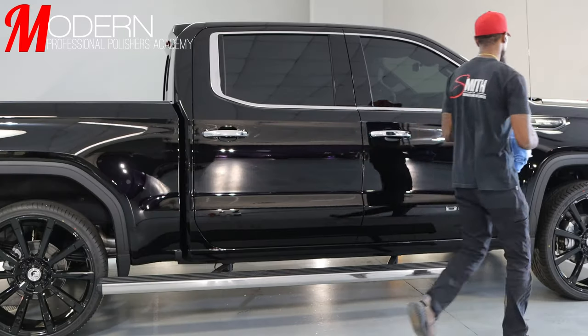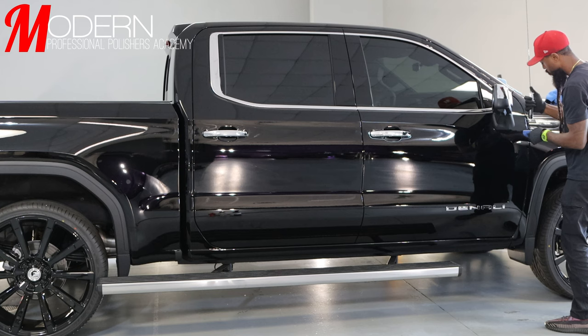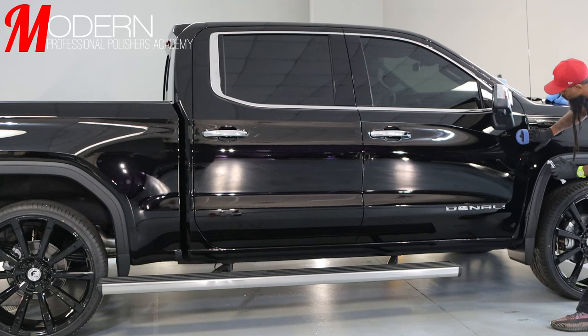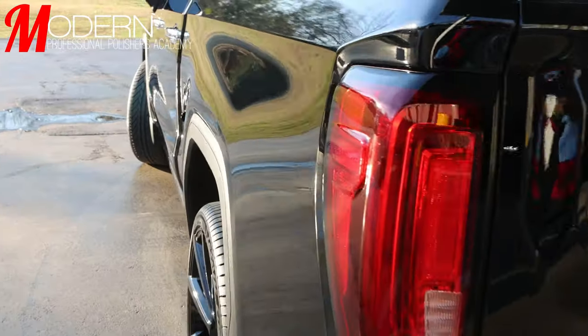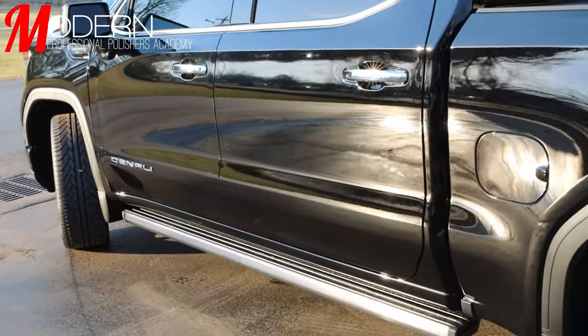If you need help with any pricing, want to take your paint correction business to another level, or want to start your paint correction business, I have a free master class down below. It's going to show you how you can generate thousands of dollars per client, how to put these pricing packages together, how to brand your business, and if you already have a business and need a rebrand, we'll show you how to do that too. This is really going to help anybody set up a foundation to make six figures easily in their business.